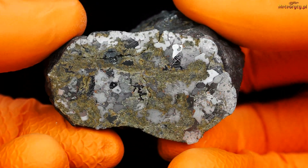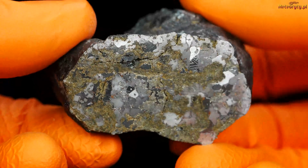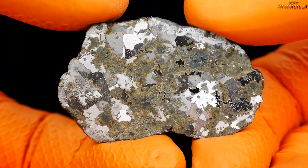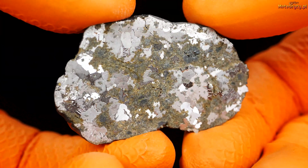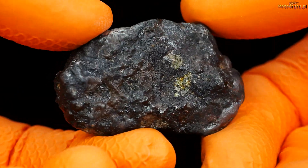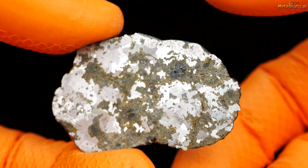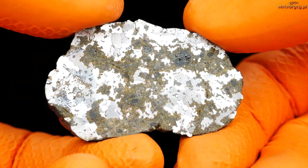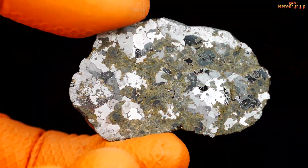Look at this — super nice. The small end piece is very, very beautiful. It's even better than the big end piece. It's super nice. Black crust on one side, white crust on the other.